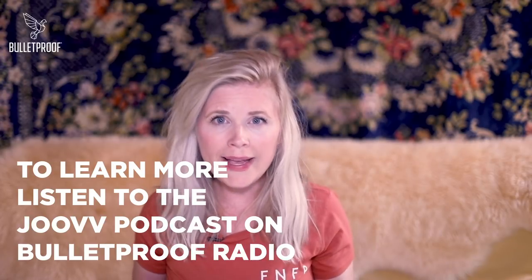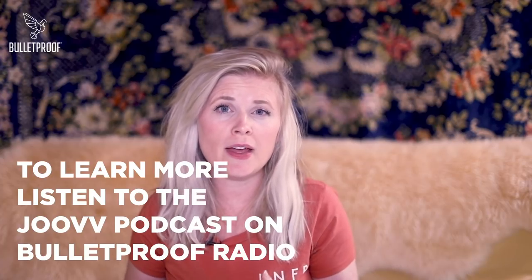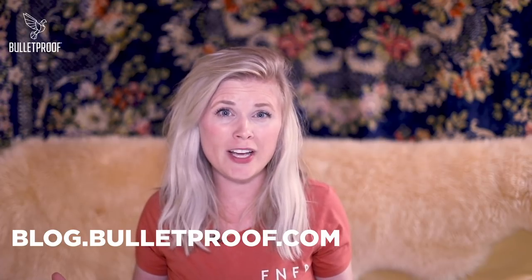Overall, if you have access to a red light or a red light sauna, or you have the money to buy a red light, I would 100% recommend it. If you'd like to learn more about the science behind red light therapy — why it works, how it works, and how it might apply to you — be sure to listen to the Bulletproof Radio podcast with Justin Strand from Juve. Also visit blog.bulletproof.com, where we have a ton of articles and videos with our CEO Dave Asprey talking specifically about red light therapy. And if you like this video, be sure to subscribe to Bulletproof on YouTube today.